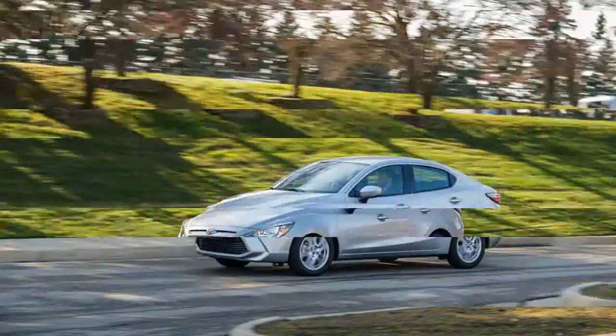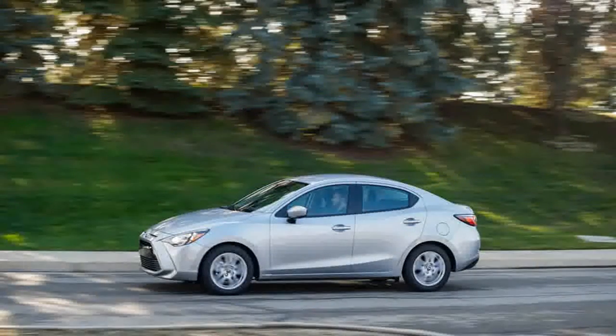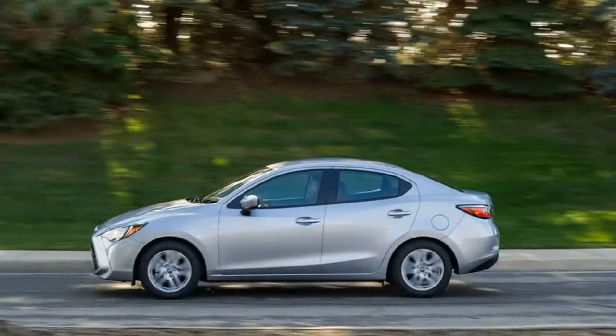The partnership certainly benefits Toyota, as the Yaris iA retains many of the tenets that earn the larger Mazda 3 a spot on our 10 Best Cars list, namely an engaging demeanor and a strong value proposition.